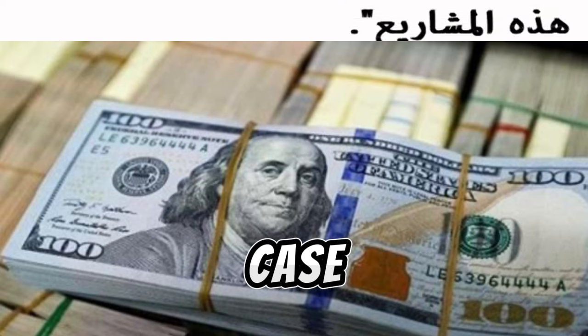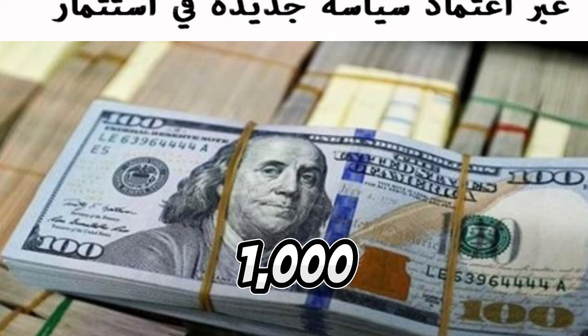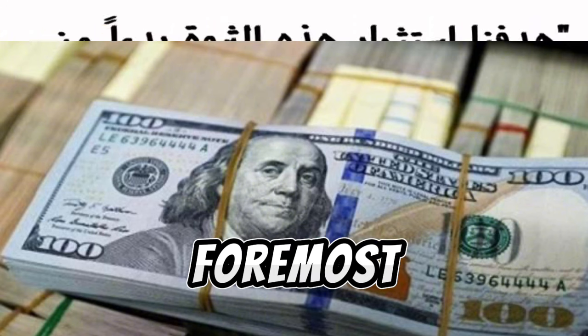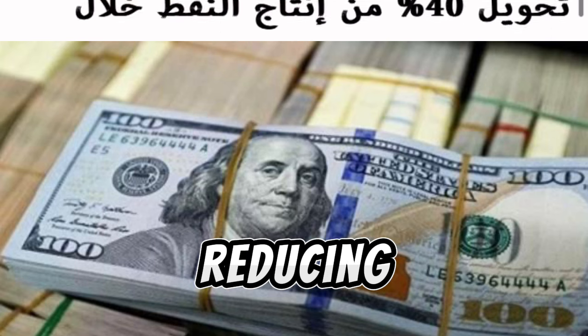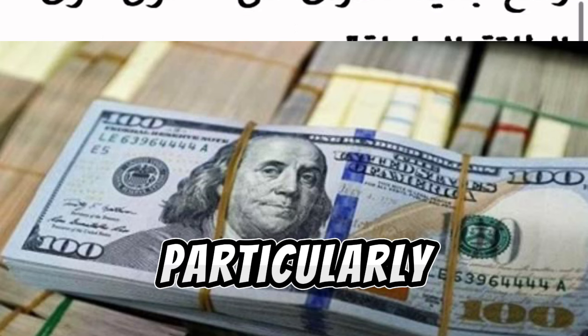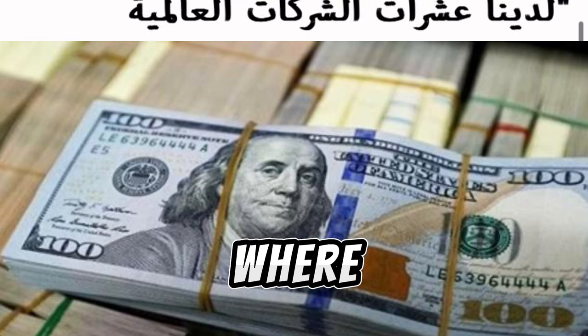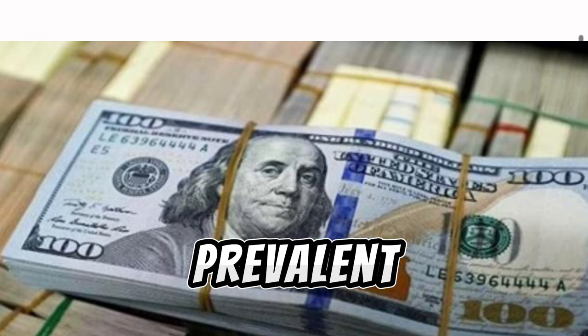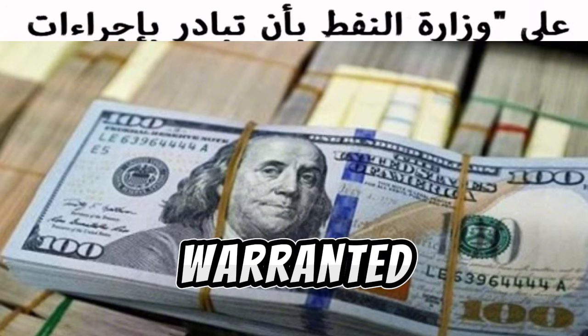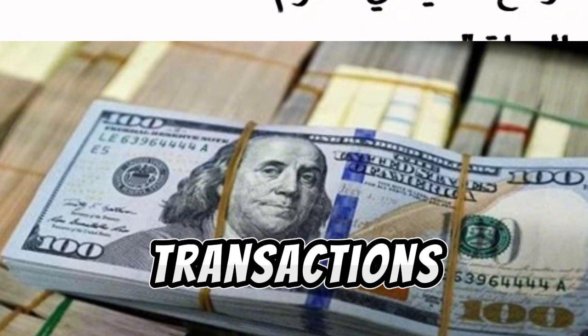In Iraq's case, the introduction of a 1,000 fils note could serve several purposes. First and foremost, it could streamline transactions by reducing the need for large quantities of lower denomination notes. This is particularly relevant in an economy where cash transactions are still prevalent, and the demand for higher denomination notes might be warranted due to the size and frequency of transactions.